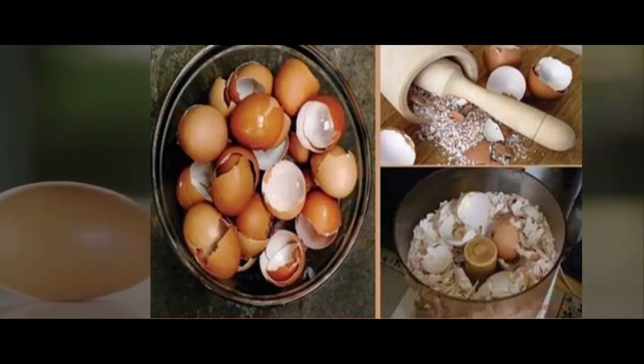Use eggshells to eliminate bone and joint pain, and to grow hair and nails. Benefits include: stimulates the bone marrow, regulates high cholesterol levels, prevents osteoporosis, regulates blood pressure, and strengthens bones after an injury such as a sprain or fracture.